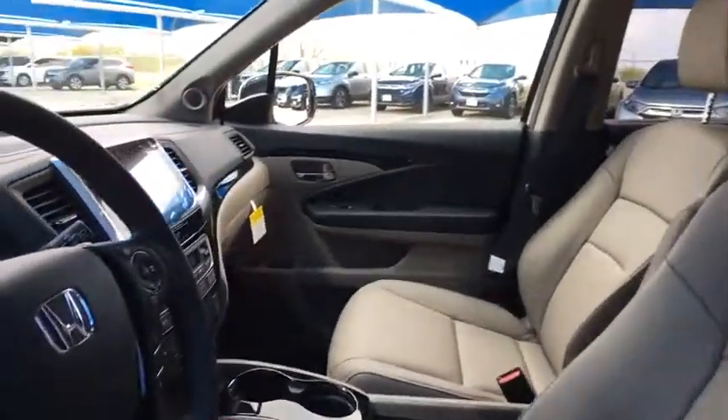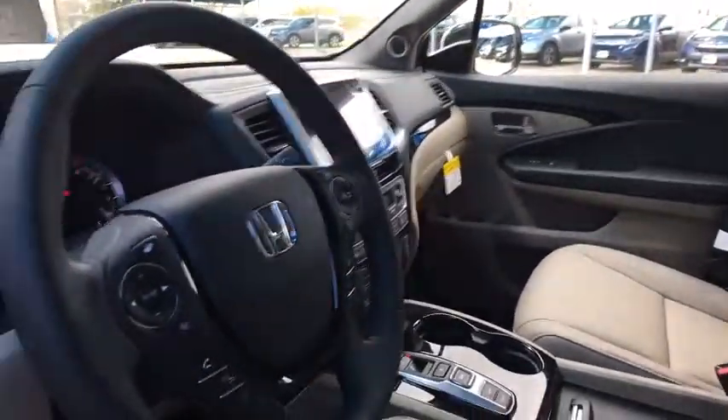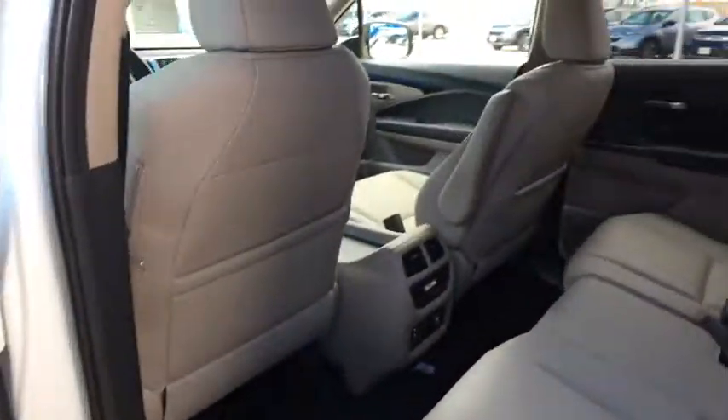Rear window defroster. Security system. Power windows. Entertainment system. Brake assist. Tachometer. Panic alarm. Your new ride is just a phone call away.